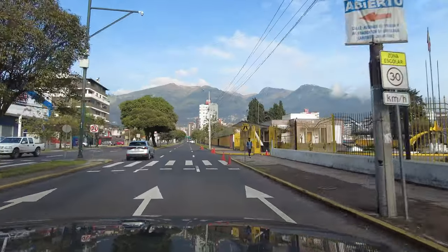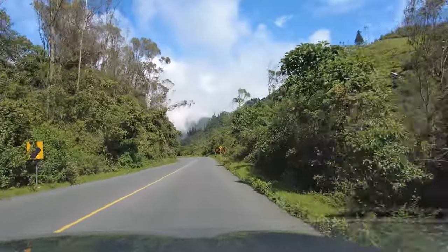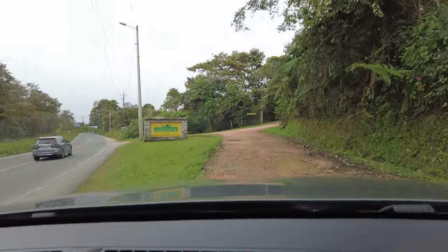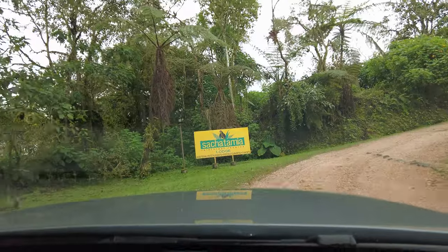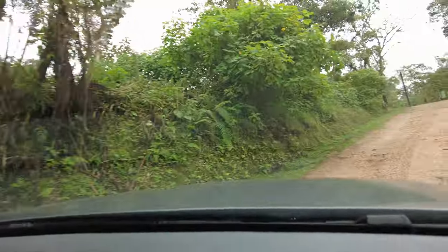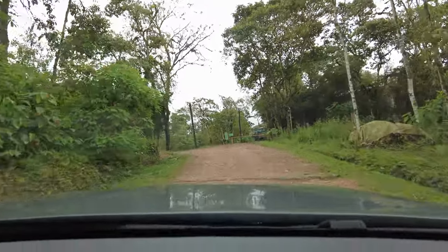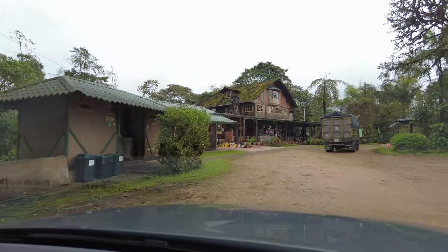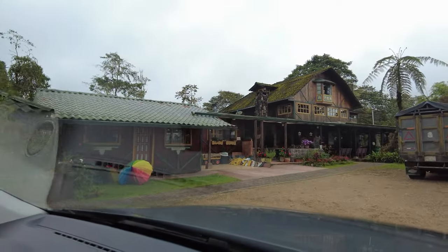We were back in Quito again last night and we're leaving to go up to the Satchitamia Lodge where we're gonna hopefully get the cam running again and take video of the gorgeous birds that are up there. Welcome to Satchitamia Lodge.